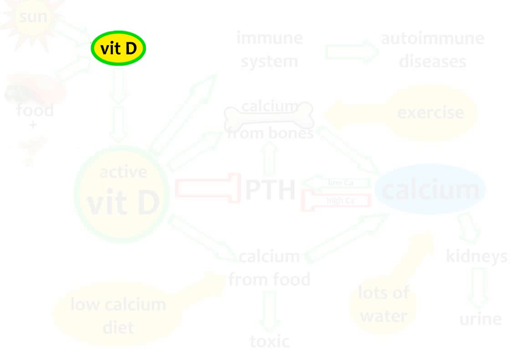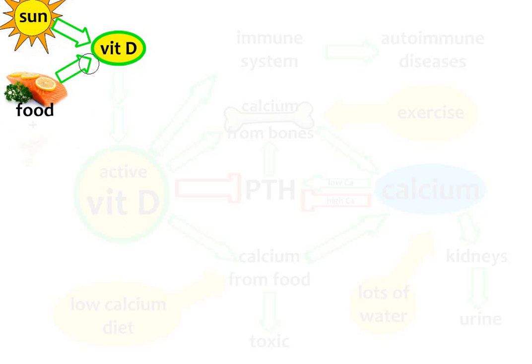Vitamin D is a really important hormone for our body. It is produced when we are exposed to sunlight, or we can absorb it from food. In its basic form, it is not active. It needs to be activated once in the kidneys and twice in the liver.